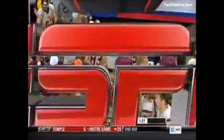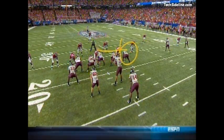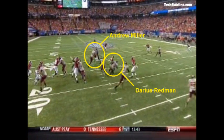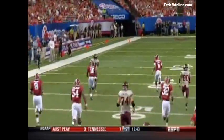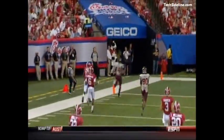Watch offensive tackle number 63 Gibson — a young player. Watch what he does; you want to talk about sustaining blocks. He opens a hole and drives that defender all the way across. Then you have number 14 Trey Edmonds showing great speed.